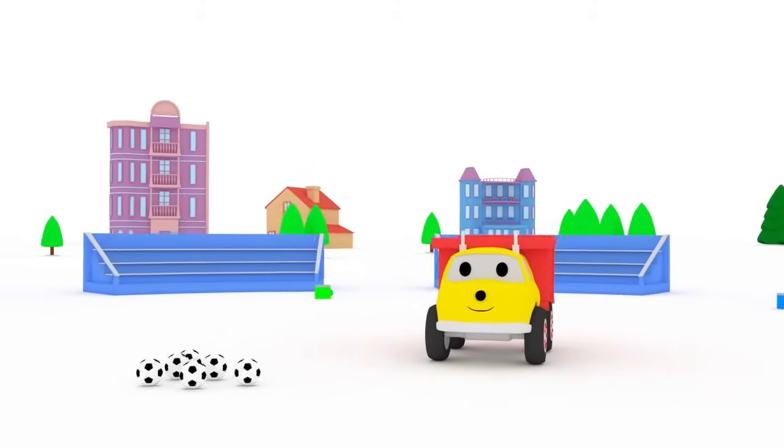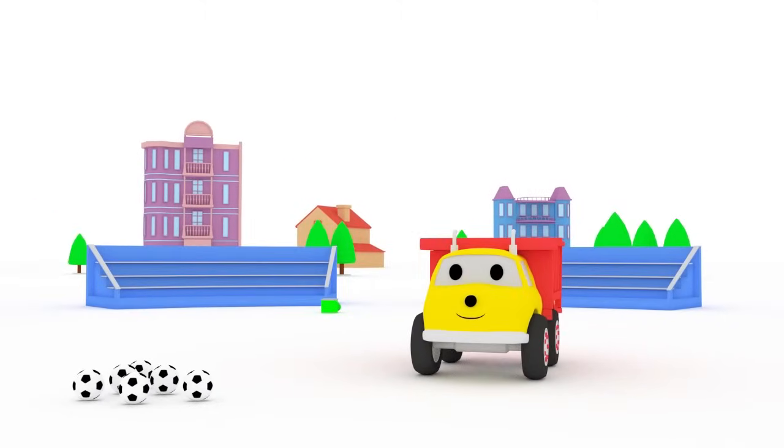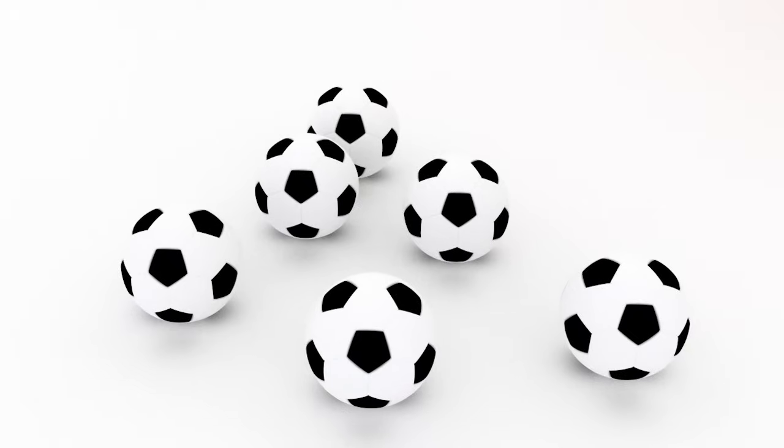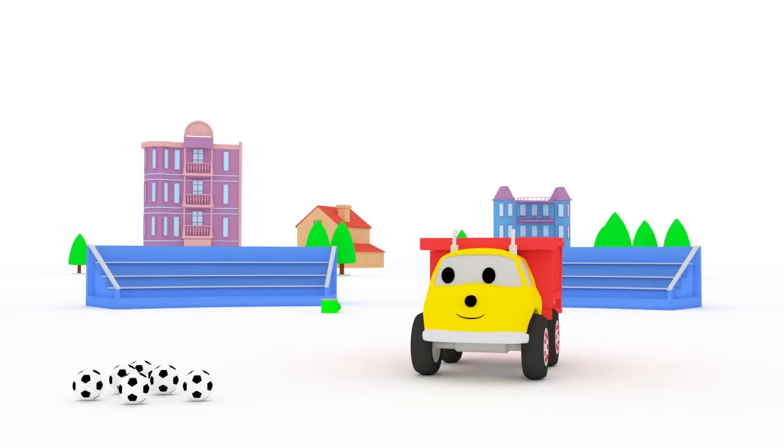Hi, Ethan! How are you? Ethan, would you like to play with a ball and learn colors today? Great! Then let's get started! Ethan, can you throw this ball into the jar with the yellow paint?